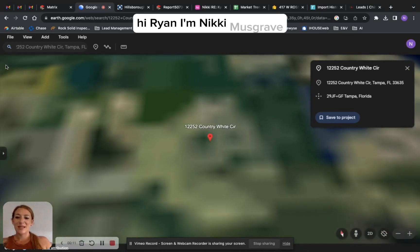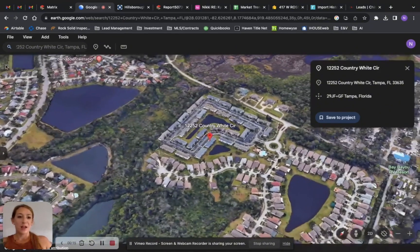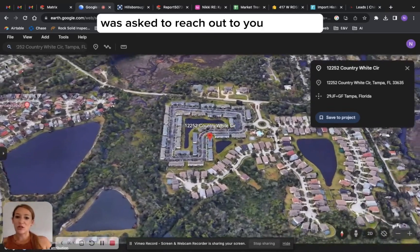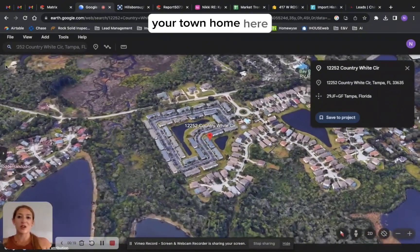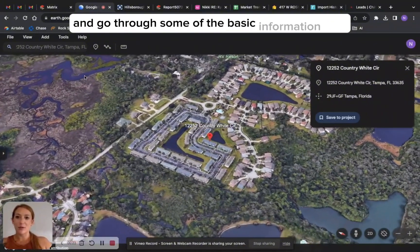Hi Ryan, I'm Nikki Musgrave. I am the local real estate broker that was asked to reach out to you regarding your townhome here. I wanted to go ahead and go through some of the basic information with you before we get an appointment set up.